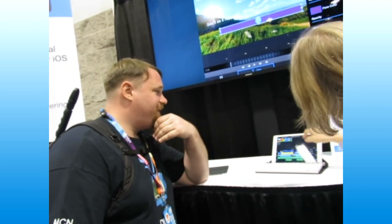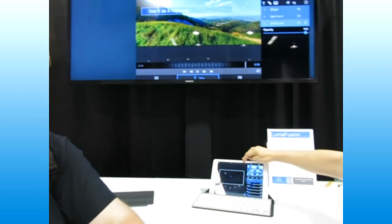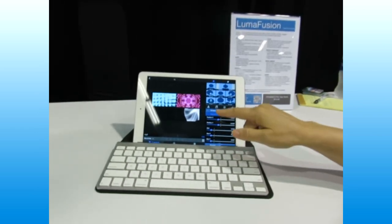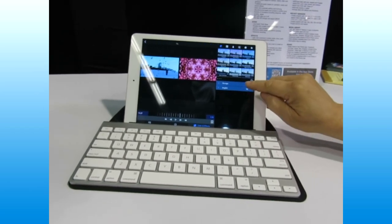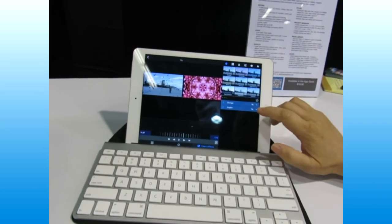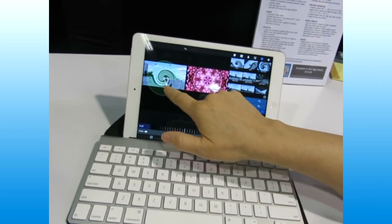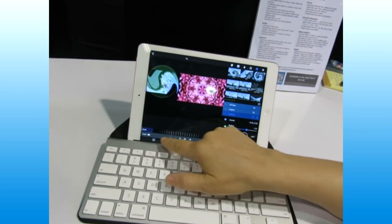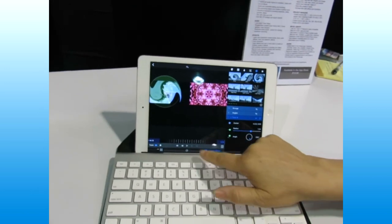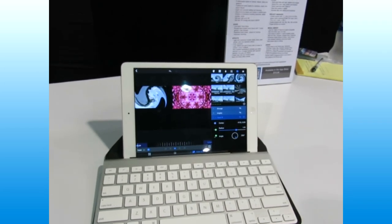I'm going to go into the effects editor — right now we have a grunge effect and some angles. I'm going to turn those off so you can see the original. Now I'm going to add a swirl to this clip and adjust it with my fingers. This is also keyframeable, so I'll add a keyframe, go to the next frame, add another keyframe, and wipe it off — so now as we play it, it's going to do this.